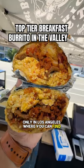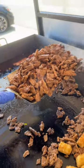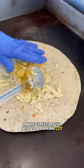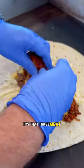Only in Los Angeles can you find amazing hard-working people making some of the best breakfast burritos on the streets right next to a parking lot. It's your boy Obi Eats, and if there's one burrito you have to try, it's that three meat breakfast burrito.